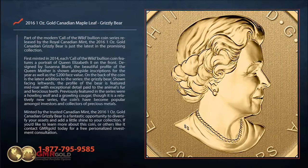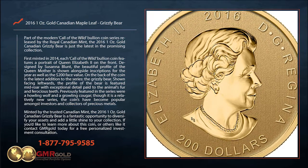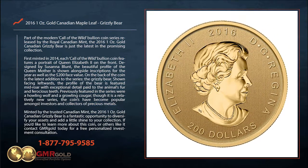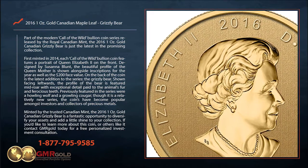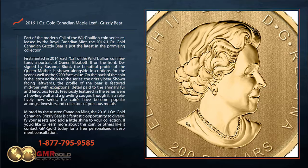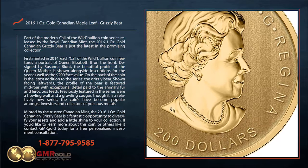Part of the modern Call of the Wild bullion coin series released by the Royal Canadian Mint, the 2016 1oz Gold Canadian Grizzly Bear is just the latest in the promising collection. First minted in 2014, each Call of the Wild bullion coin features a portrait of Queen Elizabeth II on the front. Designed by Susanna Blunt, the beautiful profile of the Queen is shown alongside inscriptions for the year as well as the $200 face value.